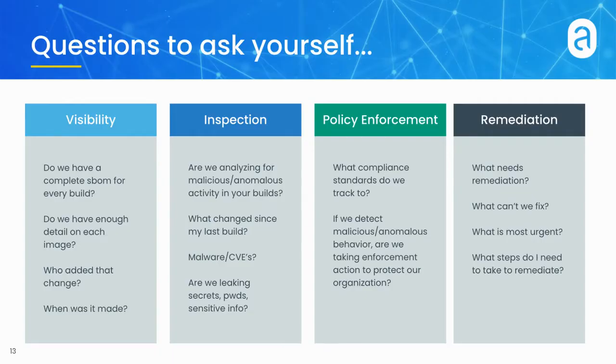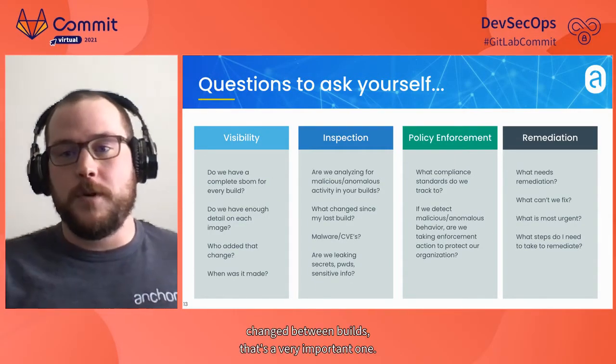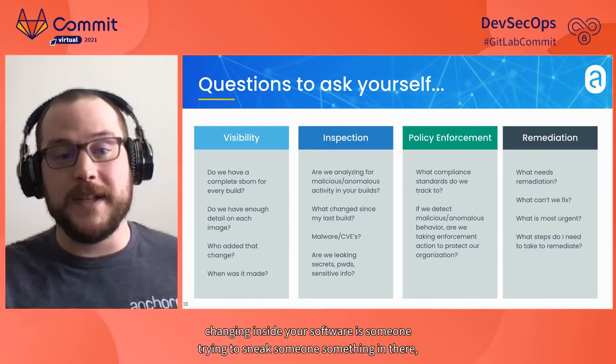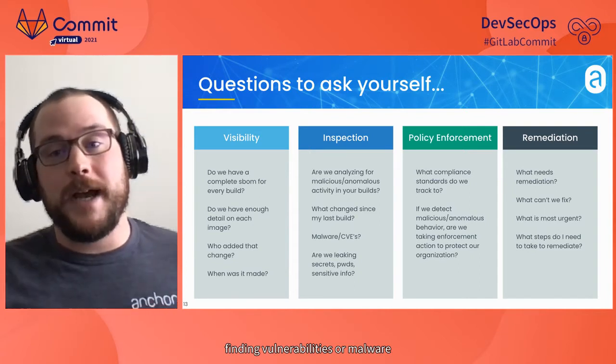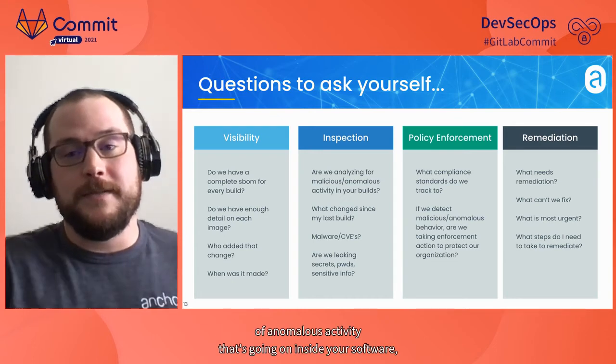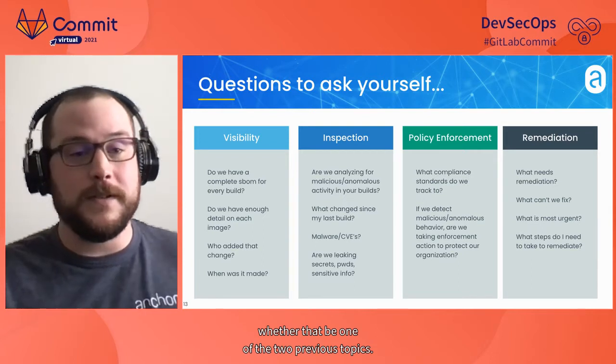The next is inspection. You've collected that information and now you need to actually inspect it. Check for things such as what's changed between builds — that's a very important one. Is someone trying to sneak something in there? Find vulnerabilities or malware that might be hiding in your software. Also look for any sort of anomalous activity going on inside your software.